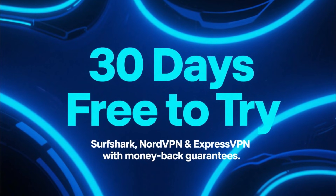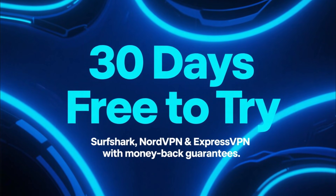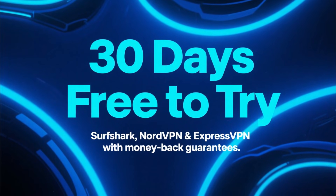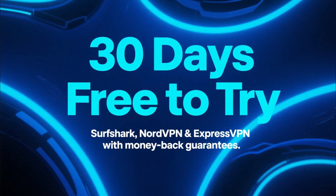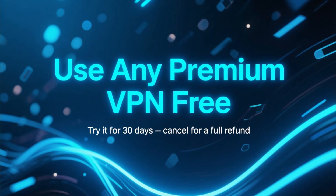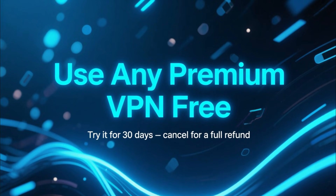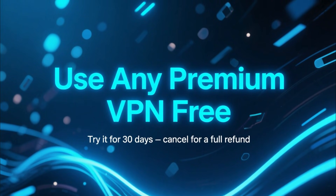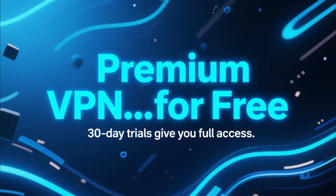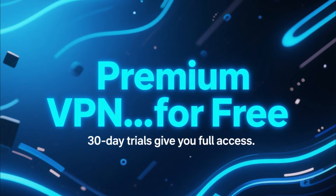Now let's talk about the other VPNs — Surfshark, NordVPN, and ExpressVPN. While they don't have a permanent free plan, you can still use them completely free for 30 days thanks to their money-back guarantees. You sign up, use the full VPN with all features unlocked, and if you cancel within 30 days, you get all your money back. So technically, you're getting a premium VPN experience for free.